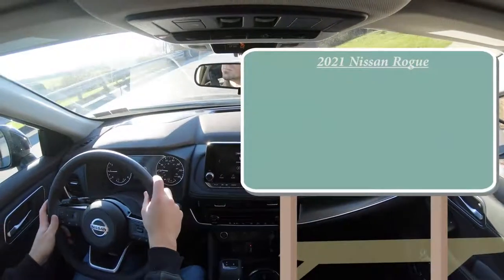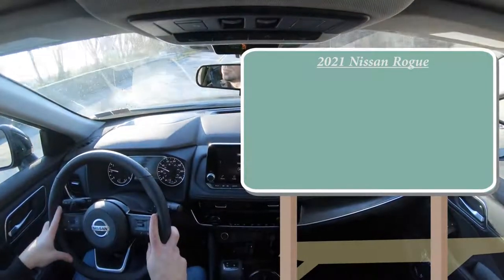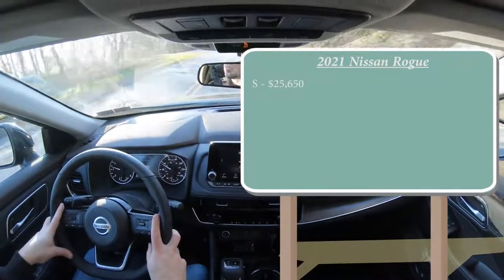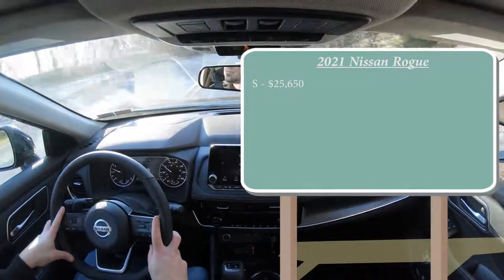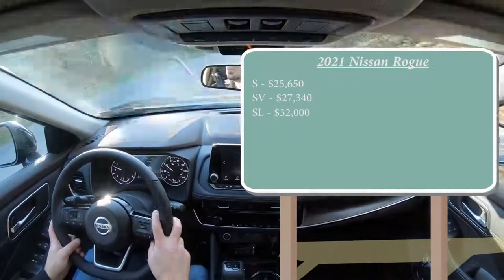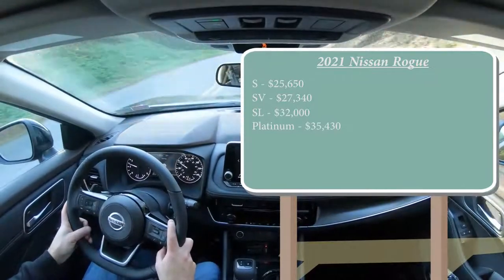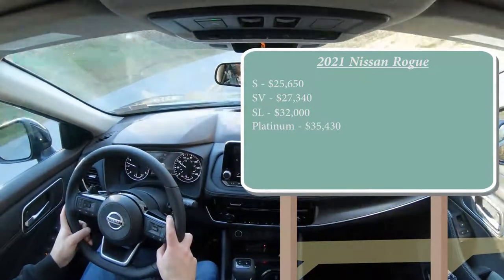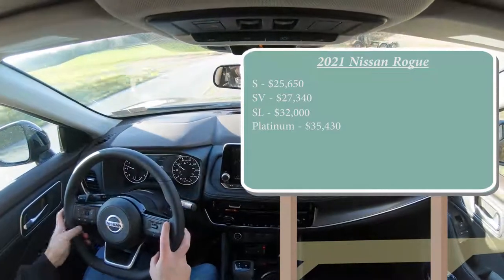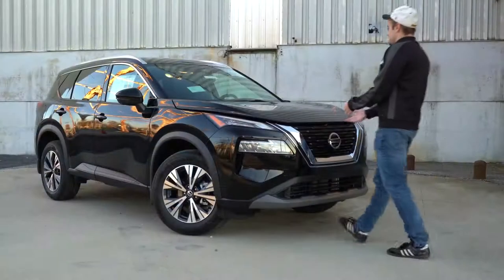Let's start with pricing. There are a few different trim levels for the 2021 Nissan Rogue: the S starting at $25,650; the SV, which is what we have today, at $27,340; the SL at $32,000; and lastly the Platinum starting at $35,430. That was all pricing for the front-wheel-drive configuration — if you want all-wheel drive, simply add $1,400 to any of those prices.